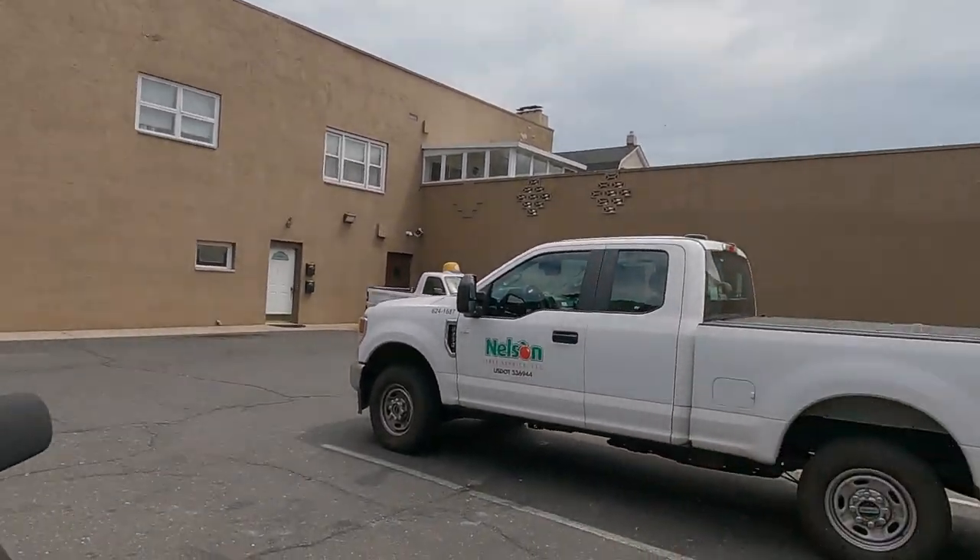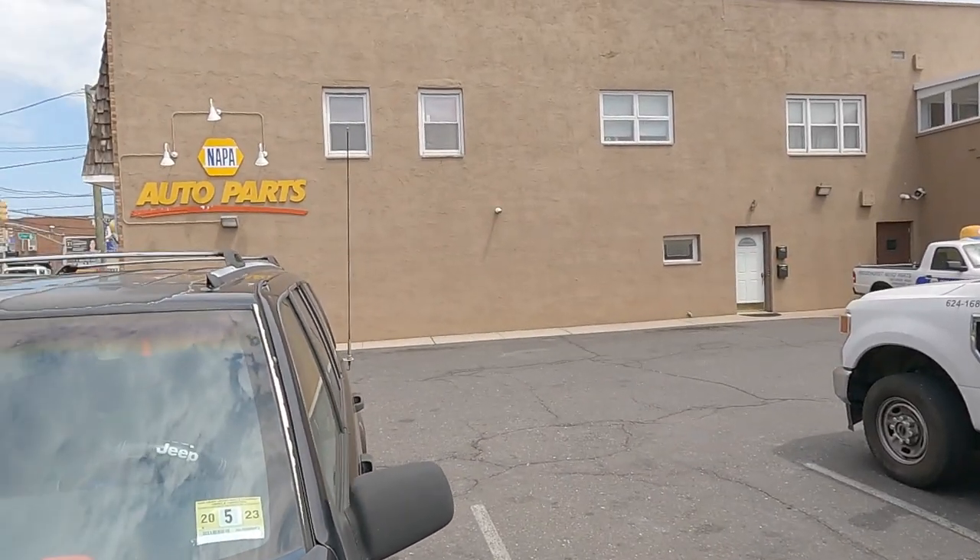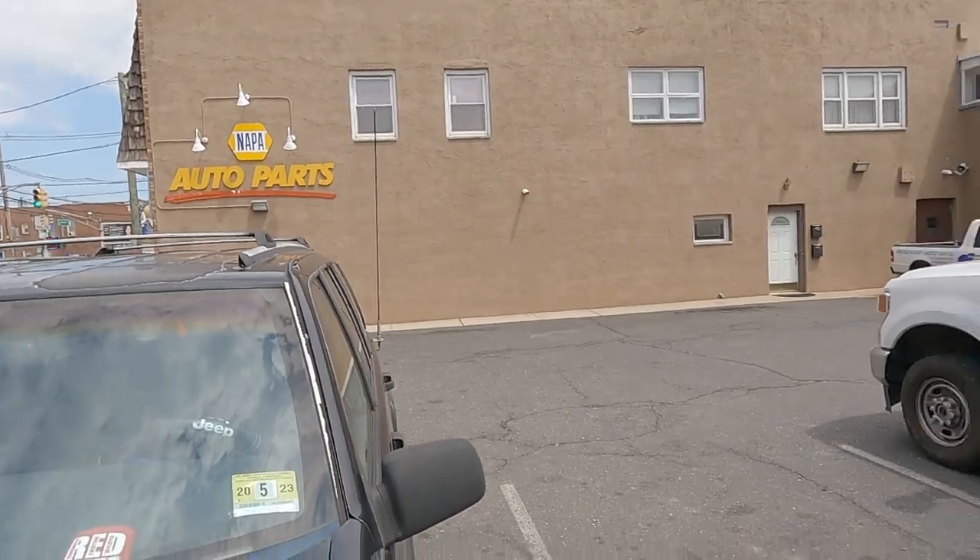So today we're at NAPA Auto to pick up a new relay. Also picking up relays from AutoZone, but as a lot of you know, Dorman parts are garbage — especially their relays and their sensors. It's better to go with OEM or a better brand, so let's see what they have here.